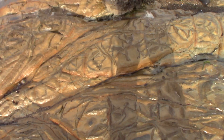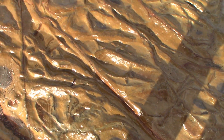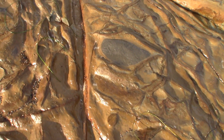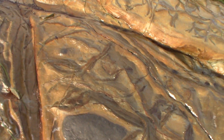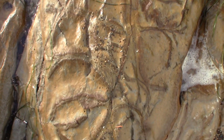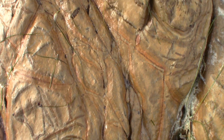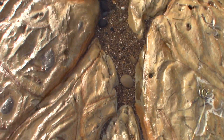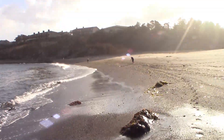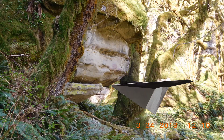Oh, this is awesome — this is so cool. Look at this pattern. We're heading over here to check out some stuff, and then we're going to head to the other beach. Stick around.